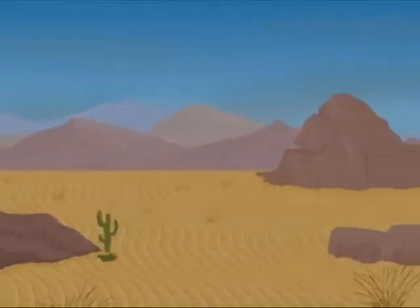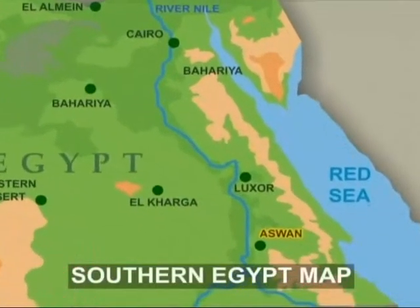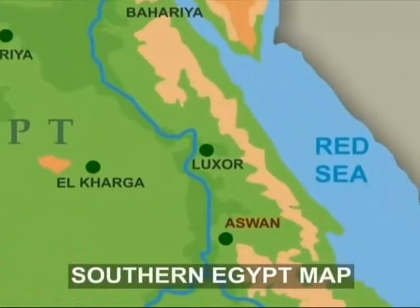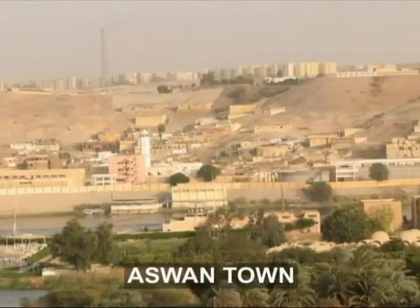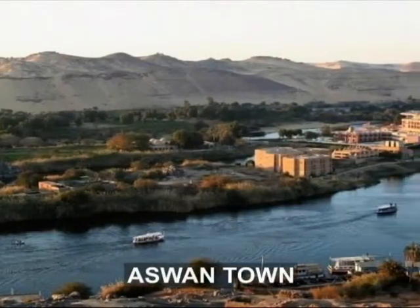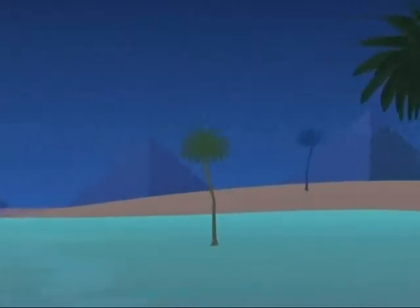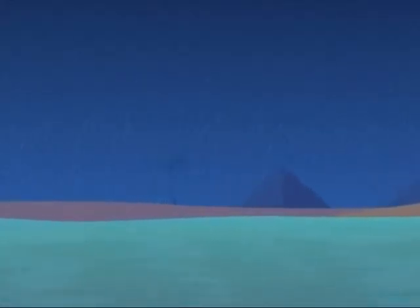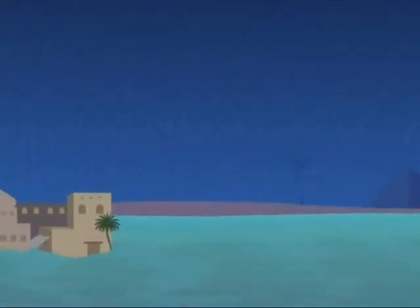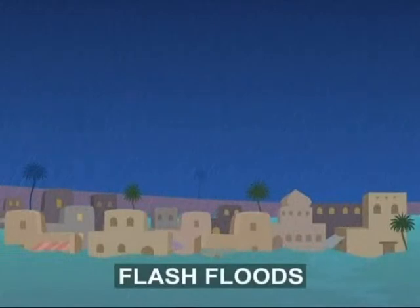But there are deserts that receive almost no rain at all. This is Aswan, a town in southern Egypt. This town sees no rainfall for years, but there are rare occasions when it does rain here and the rain can be torrential. The thunderstorm wets the surface of the earth and the excess water flows like a sheet on the wet surface, causing flash floods. It can be rightly said that deserts are full of surprises.